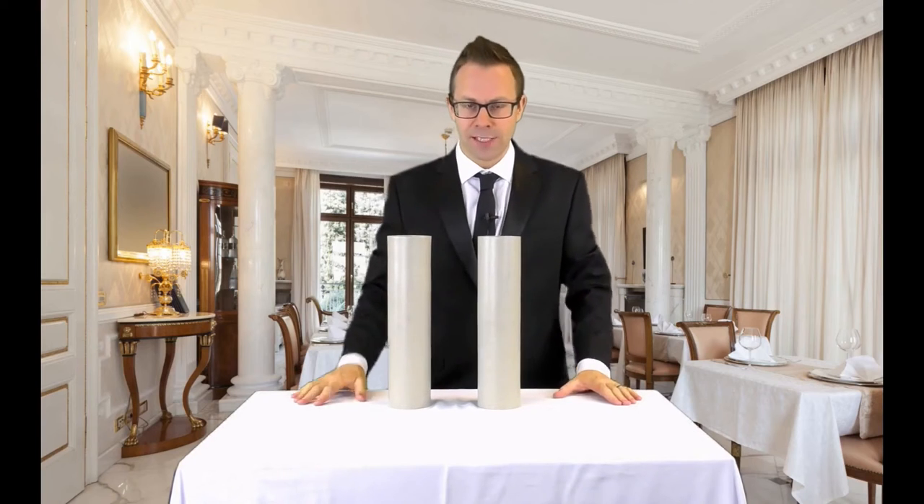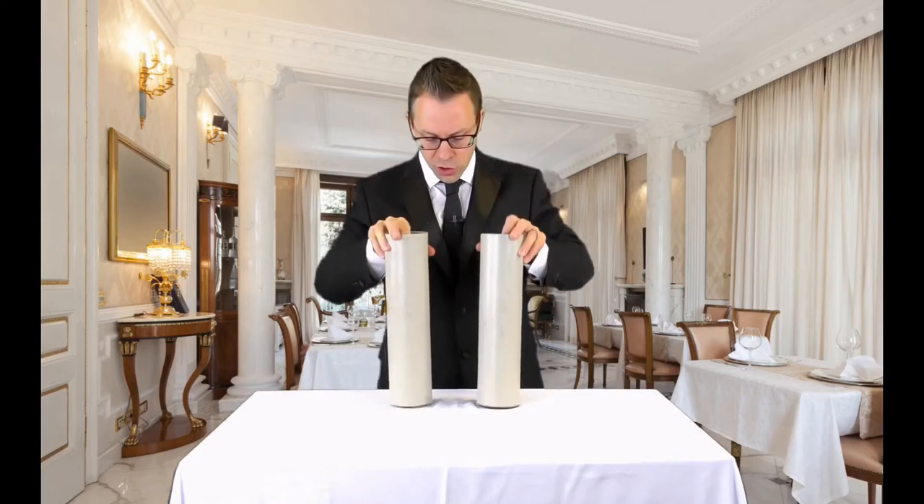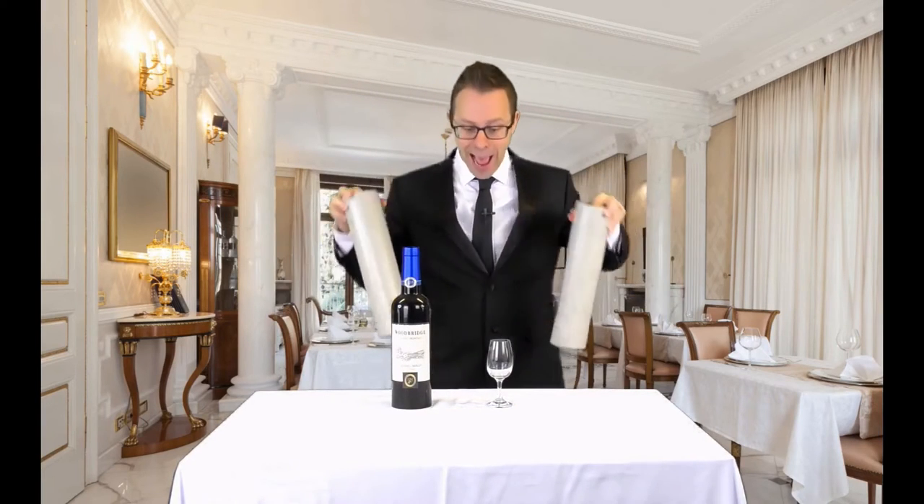You don't seem very impressed. OK, we'll try it for real. Ready? On three. One, two, three. And yes, they magically change. How about that?